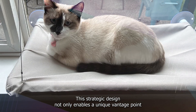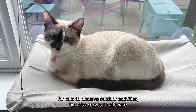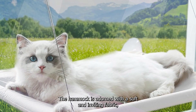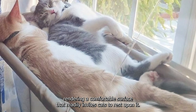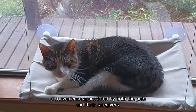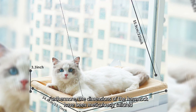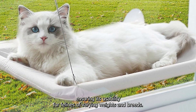This strategic design enables a unique vantage point for cats to observe outdoor activities and alleviates potential monotony, stimulating their mental faculties. The hammock is adorned with a soft and inviting fabric, engineered from breathable materials to withstand regular usage while being easy to maintain. The dimensions have been meticulously tailored to cater to cats of diverse sizes, ensuring usability for felines of varying weights and breeds.